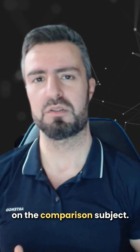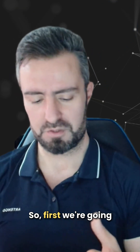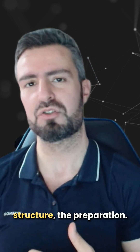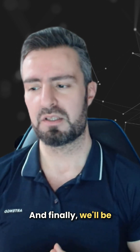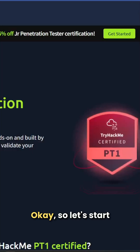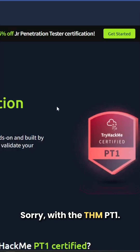I'm going to break this video into multiple sections depending on the comparison subject. First we're going to start with the target audience, next we'll move on to cost, the exam structure, the preparation, and finally we'll be conducting a general review on these certifications.